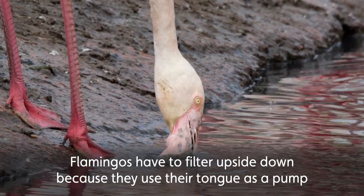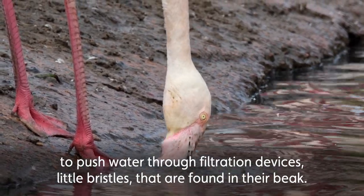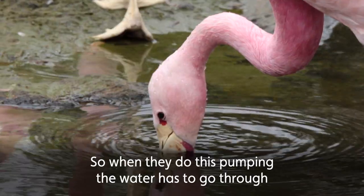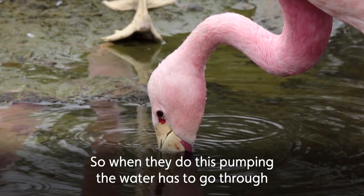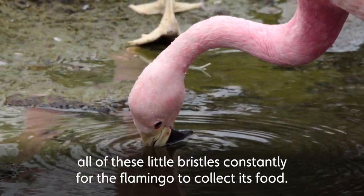Flamingos have to filter upside down because they use their tongue as a pump to push water through filtration devices — little bristles found in their beak. When they do this pumping, the water has to go through all of these little bristles constantly for the flamingo to collect its food.